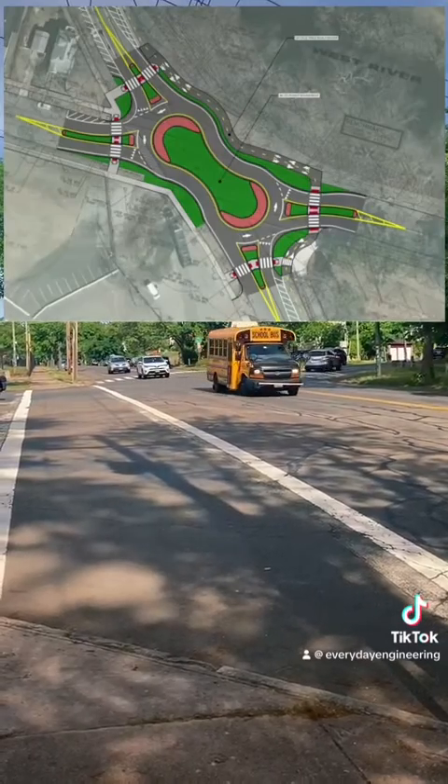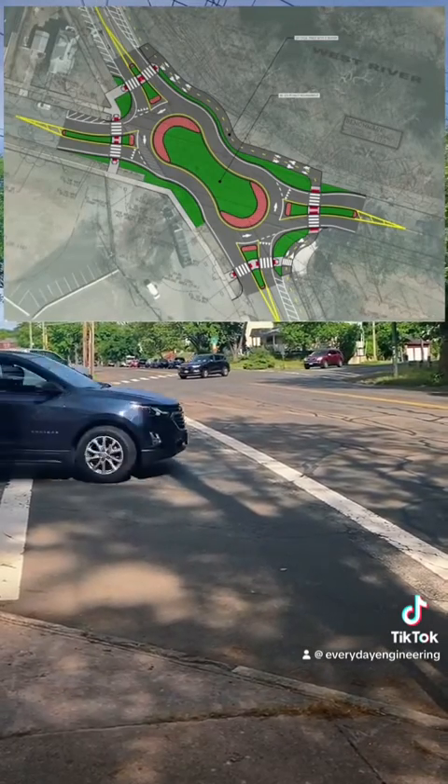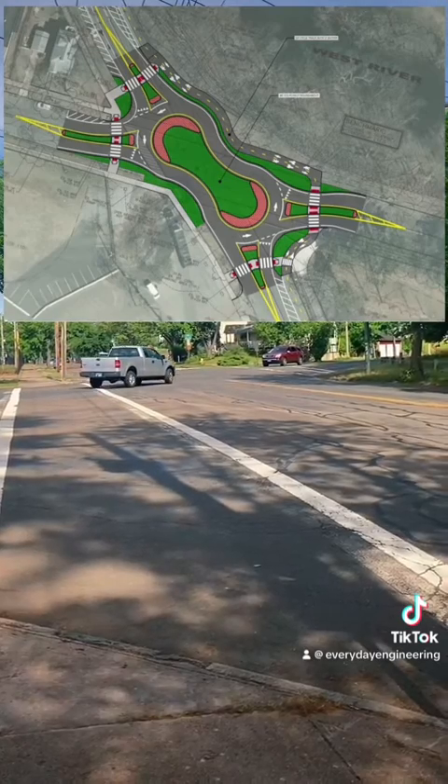Here's the design plan again. It's important to know that the peanut will function exactly the same as a regular roundabout, it's just a different shape. Also, this is exciting because it will be the first peanut roundabout in the state of Connecticut.